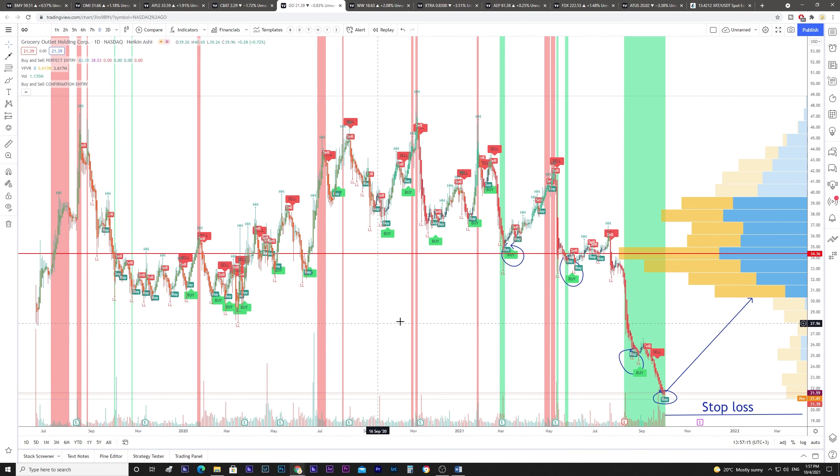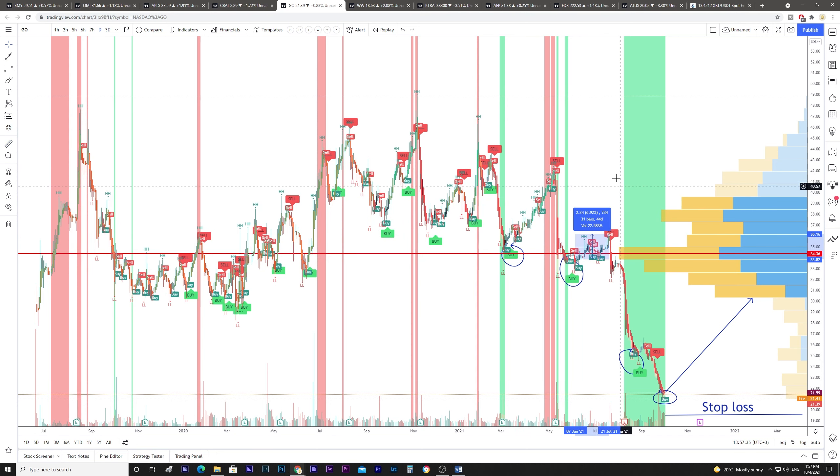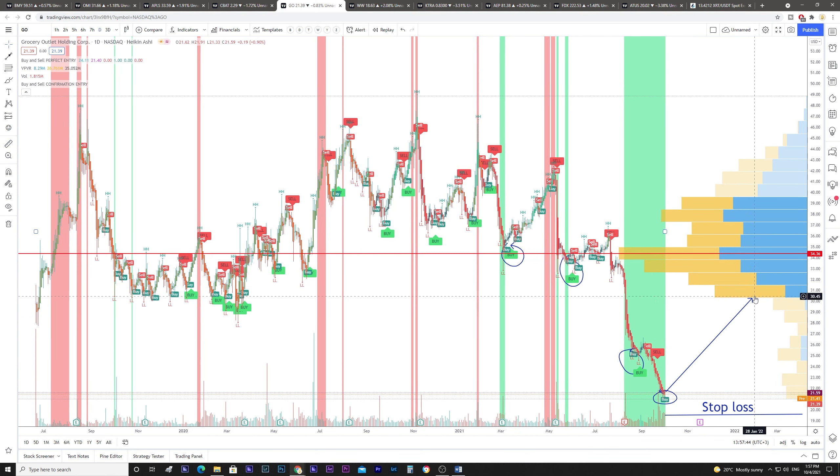The fifth stock is Grocery Outlet Holding. This one is at its historical low. As we can see in its history, when we saw the green vertical line, it went 18 percent up here, 7 percent here, and only 5 percent in another instance. My price target is the 30 dollar resistance and the stop loss is around minus 10 to 12 percent, about 19.50 dollars.